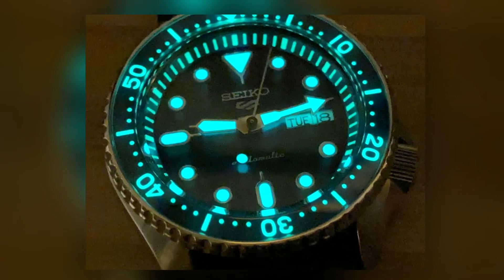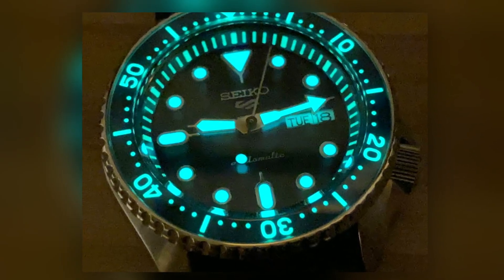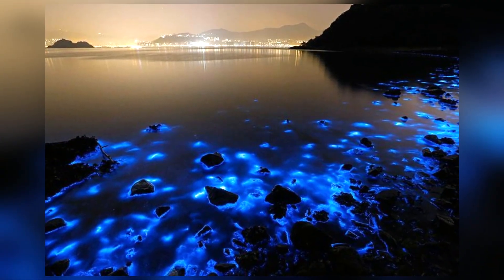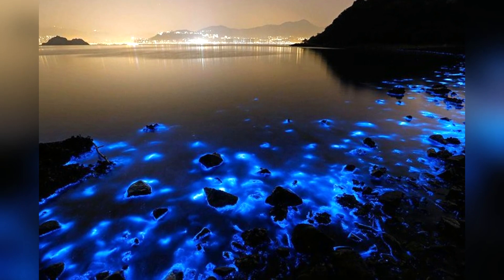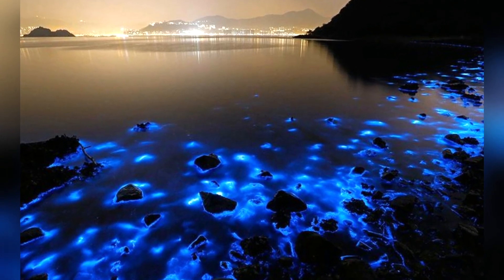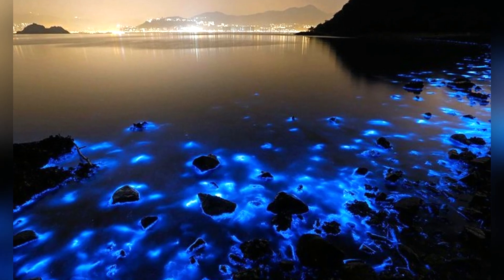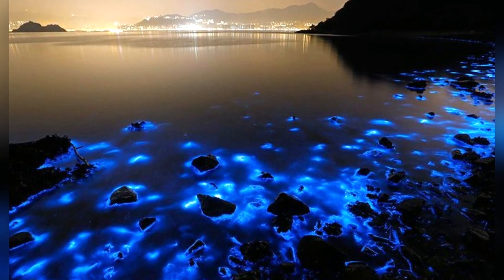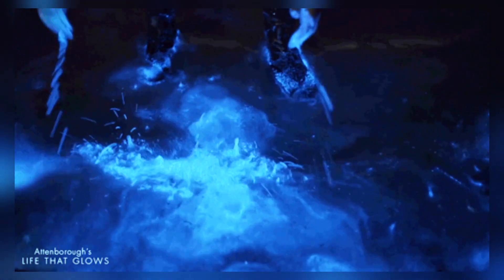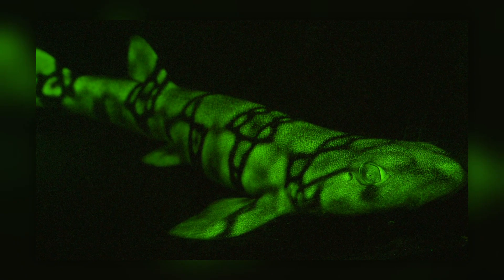Nature has many examples of glowing or phosphorescent things, from plants to animals. The glowing tides are an amazing example of this, where the phosphorescence is often caused by algae suspended in the water that emits a glow whenever it's jostled, either by the tide, a boat going through, or fish. The deep sea is also home to many forms of bioluminescent life.